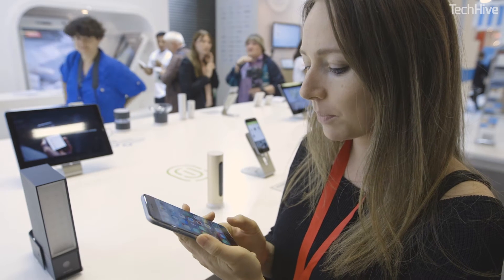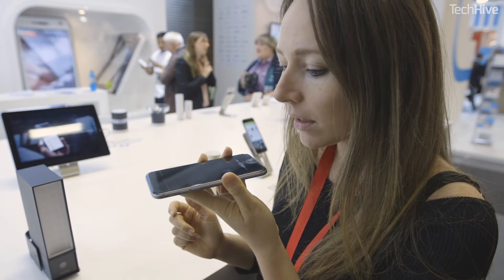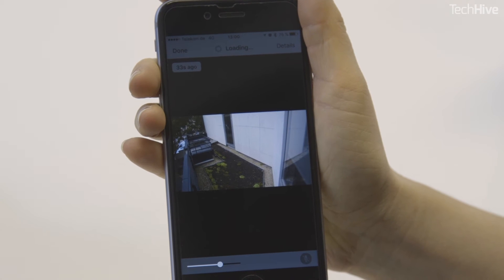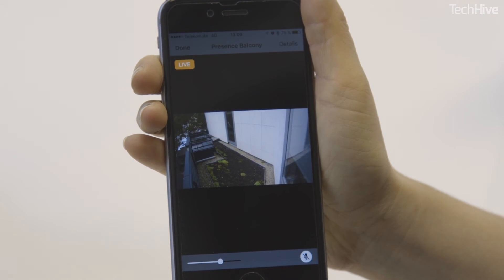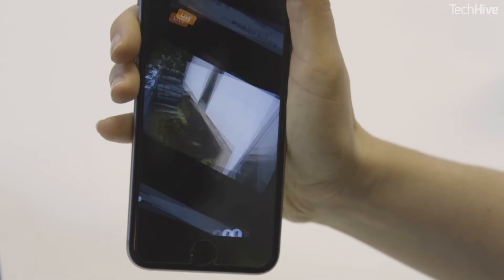At the IFA show in Berlin, Netatmo demonstrated the new software. Features include real-time streaming, alerts when motion is detected, the ability to verify if someone recognized by Welcome is at home, and the turning on and off of the floodlight on the Welcome camera.